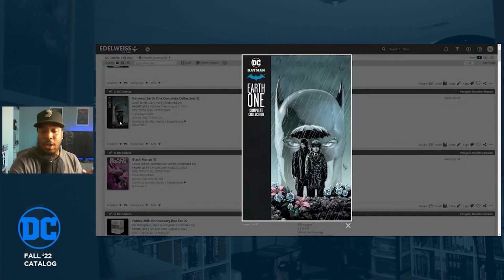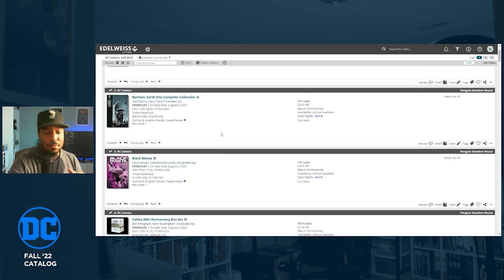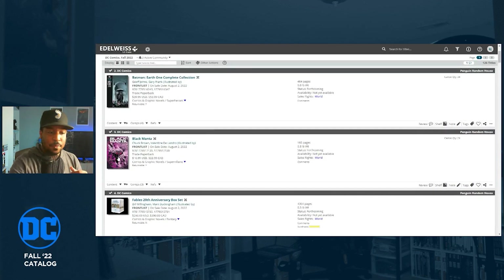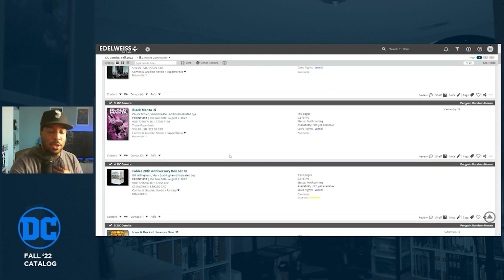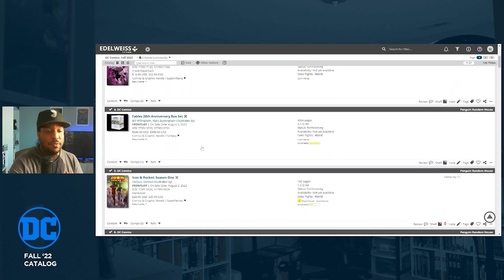We're also getting a trade paperback collecting Batman: Earth One volumes one, two, and three — a complete collection, scheduled for August 2nd. Also coming out August 2nd is the Black Manta new miniseries by Chuck Brown from Bitter Root. I'm not going to look at every single book — I really want to show you the books I'm most excited for.